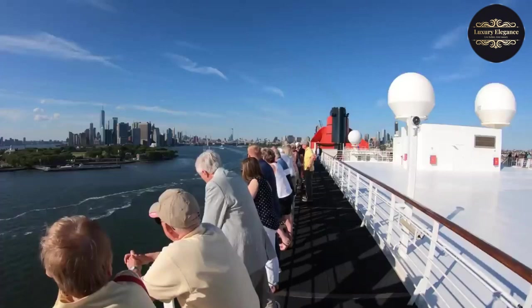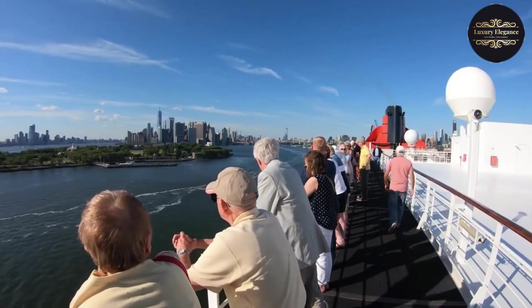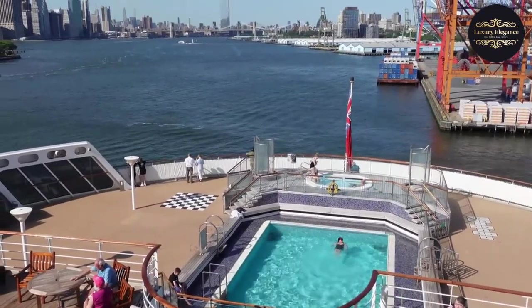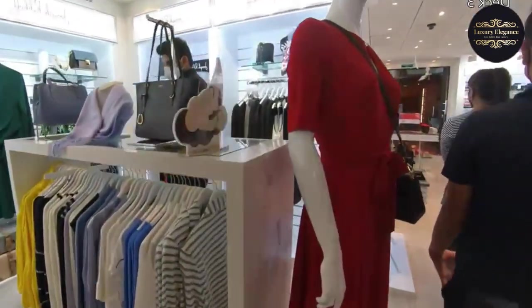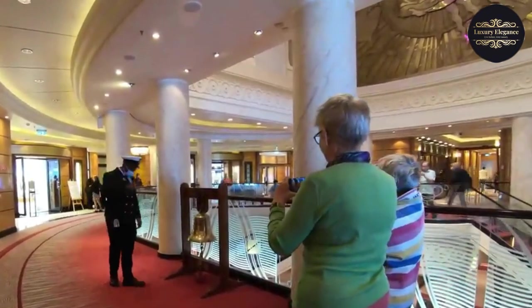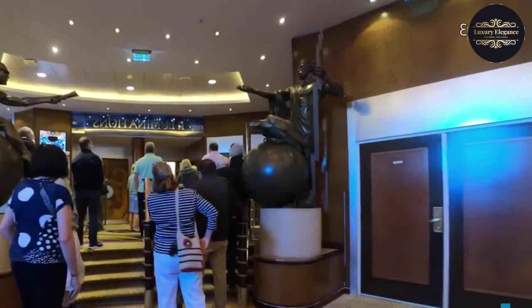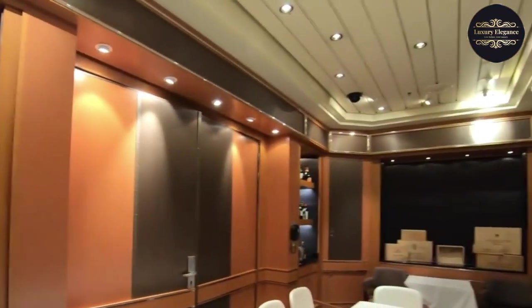Embark on a world of luxury and excitement on board the Queen Mary 2 with its incredible array of amenities and activities. Stay fit at the state-of-the-art fitness center or take a refreshing dip in one of the multiple swimming pools. Pamper yourself with a relaxing spa treatment or catch a thrilling show at the theater. Indulge in retail therapy at the designer boutiques or expand your horizons at the planetarium. For those looking for more active pursuits, there are sports courts and a golf simulator. The Queen Mary 2 truly caters to every interest and ensures that your days are filled with excitement and enjoyment.